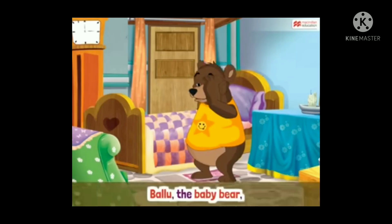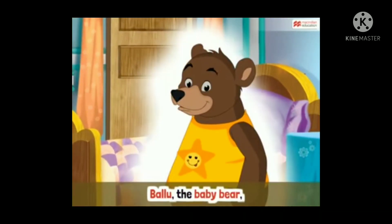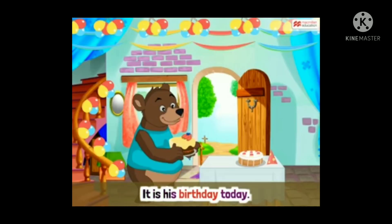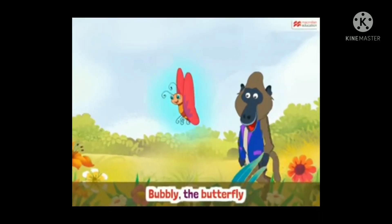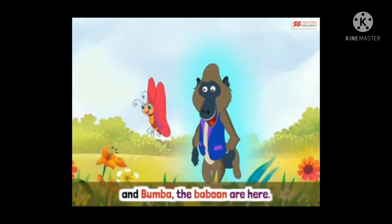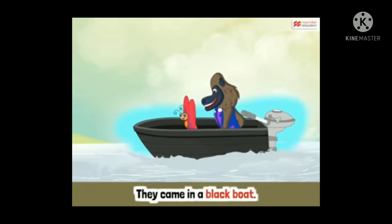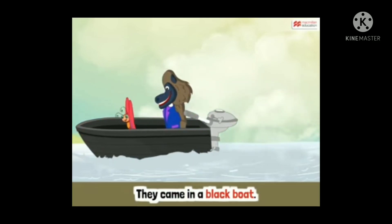Ballu the baby bear lives on the beach. It is his birthday today. Bubbly the butterfly and Boomba the baboon are here. They came in a black boat.